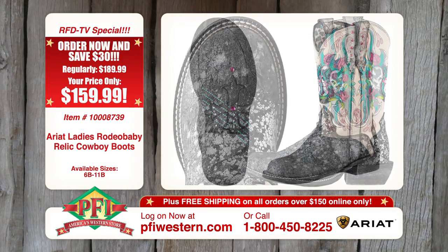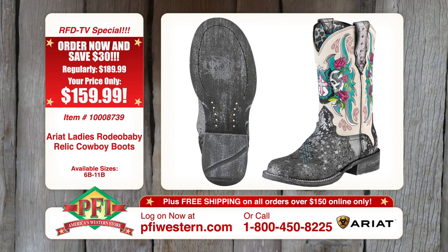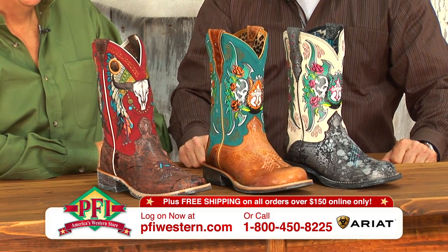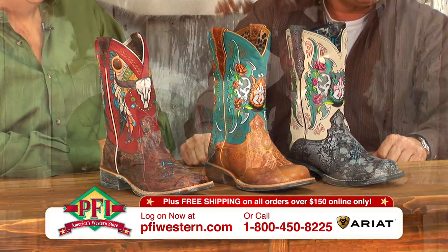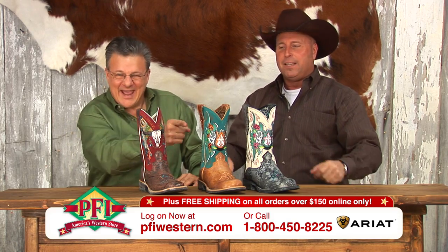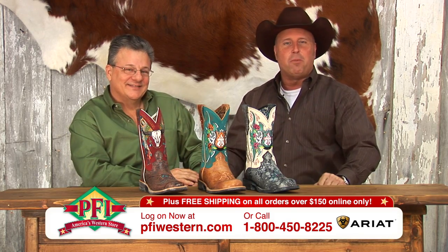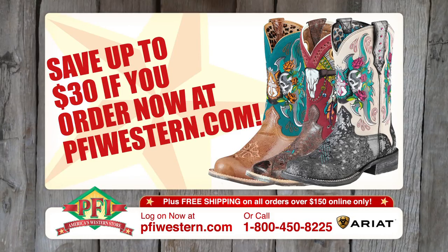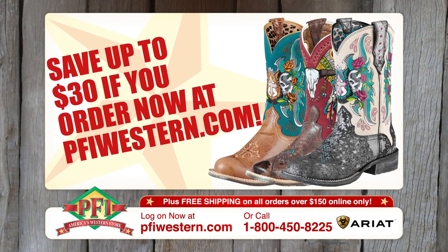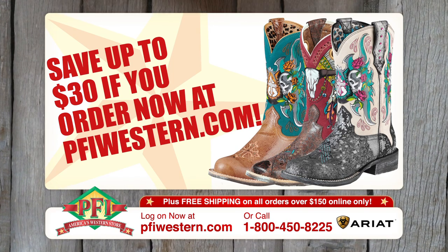You can ride in them. You can shop in them at PFI. You can log on to Shopping Western Style on these — they'll look great in your den. Girls, this is the coolest thing to hit Shopping Western Style. Log on to pfiwestern.com and check out the new Rodeo Babies. Save $30 on the Ariad Rodeo Baby Relics and Rodeo Baby Roundups from pfiwestern.com.